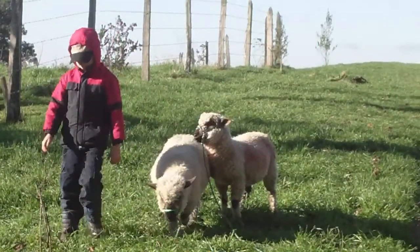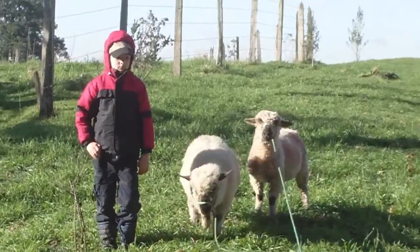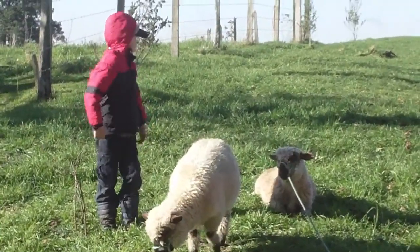Come on, Thomas, push them along. You should have brought your shepherd's staff so you can push him along.